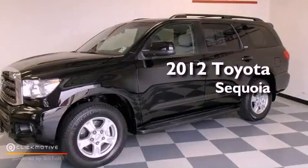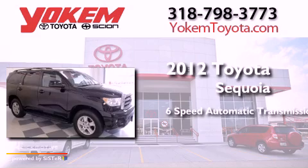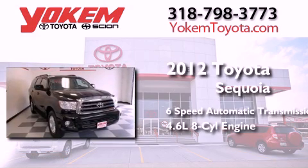This is a 2012 Toyota Sequoia. This SUV has a six-speed automatic transmission and a 4.6-liter V8.